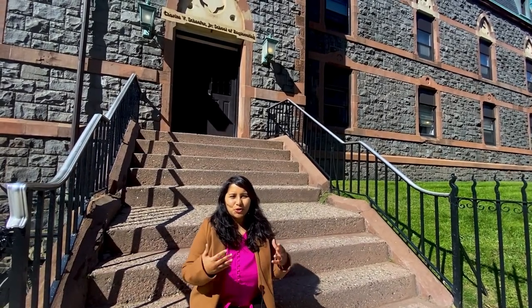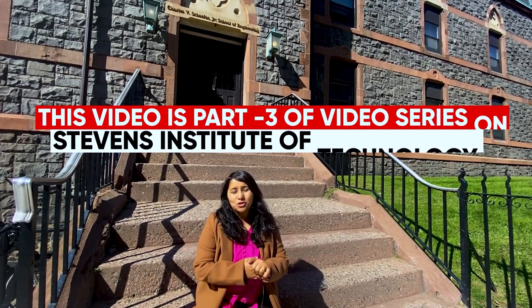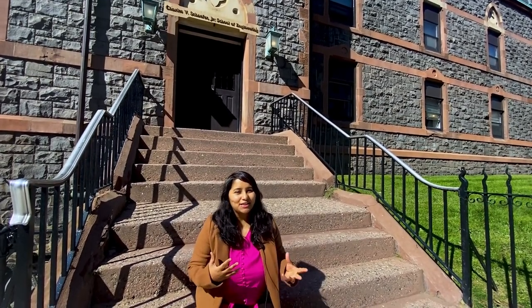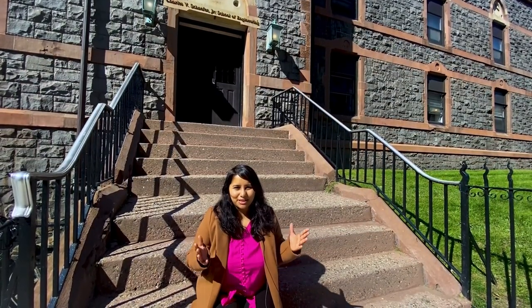In this video, I'm going to be taking you through a tour of Stevens and giving you a glimpse of life here. We are also going to be talking to a lot of students so that you get a real and authentic account of how it actually is to study at this university. I hope this helps you in making the right choice in choosing your university in the US.